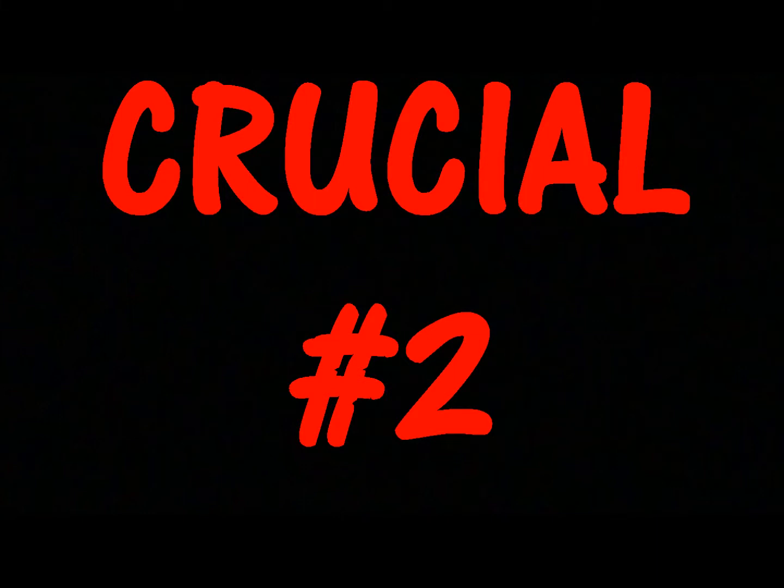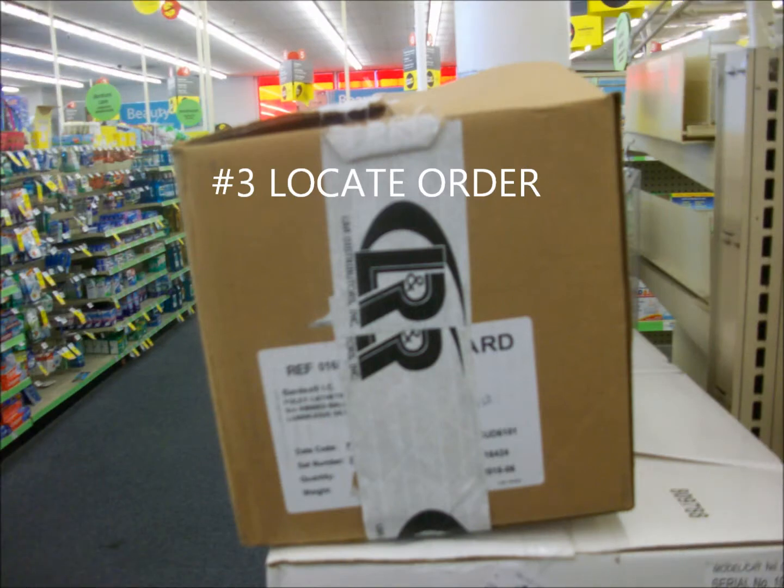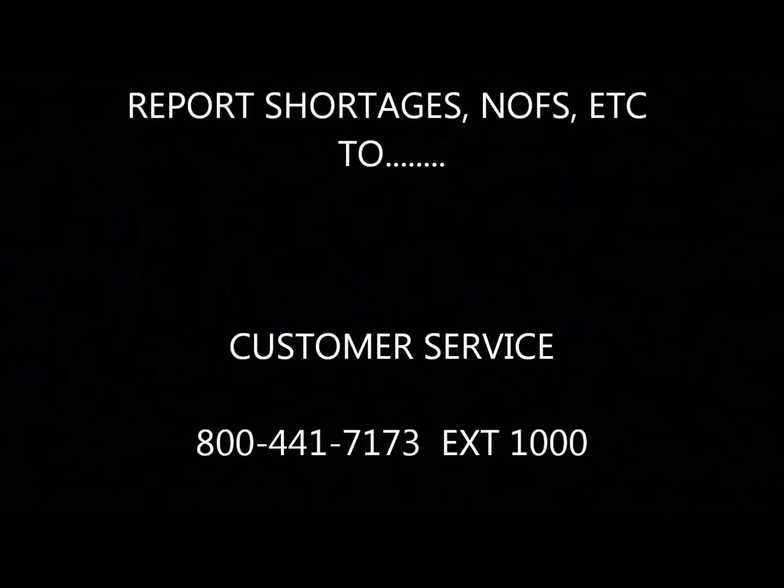Crucial element number two: on each store visit, locate and identify yourself to store management, and address any questions or concerns they might have. The importance of a good relationship with store personnel cannot be overstated. Locate the order that you took on your previous visit — it should have arrived two or three days before your store visit. Check to be sure the order has been checked in by store personnel, and report any invoice discrepancies, such as shortages of cartons or product or items not on file, to customer service at 800-441-7173, extension 1000.